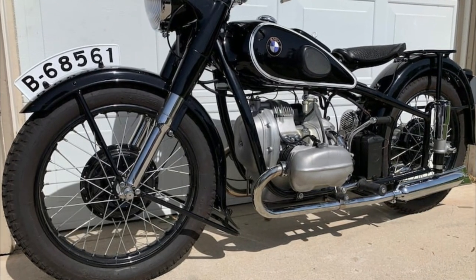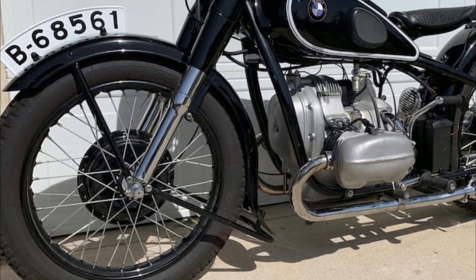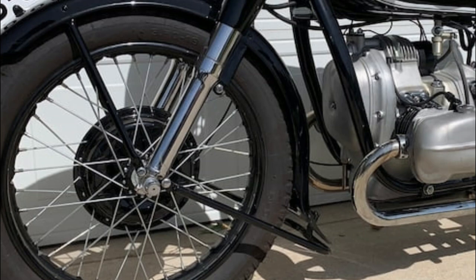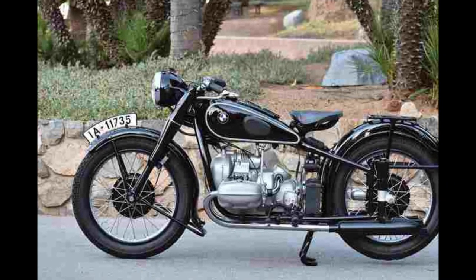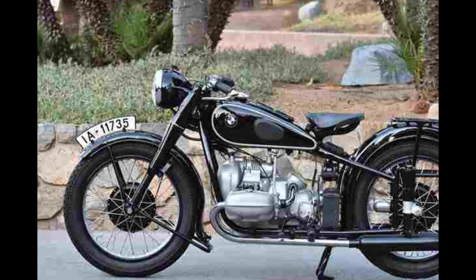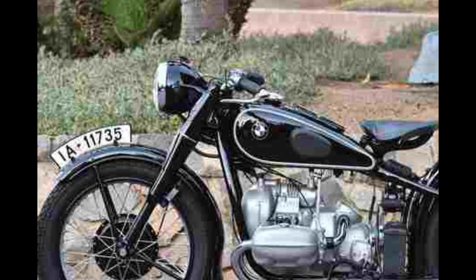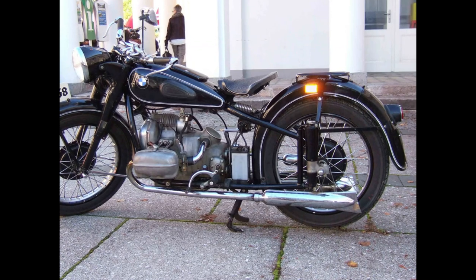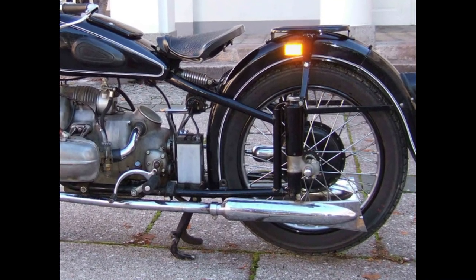Number 2: BMW Compressor. The BMW Compressor goes by many names such as the BMW Type 255 Compressor, the 500 Compressor, the RS 255, and the Type 255 RS 500. It was produced from 1935 to 1939 and was intended for street racing with a supercharged boxer engine. The Compressor was preceded by the BMW WR750 and was supercharged with a sliding vane supercharger of the Zoller brand bolted to the engine. Over the decades, it set and broke multiple records, including running the first lap at over 100 miles per hour at a major race.